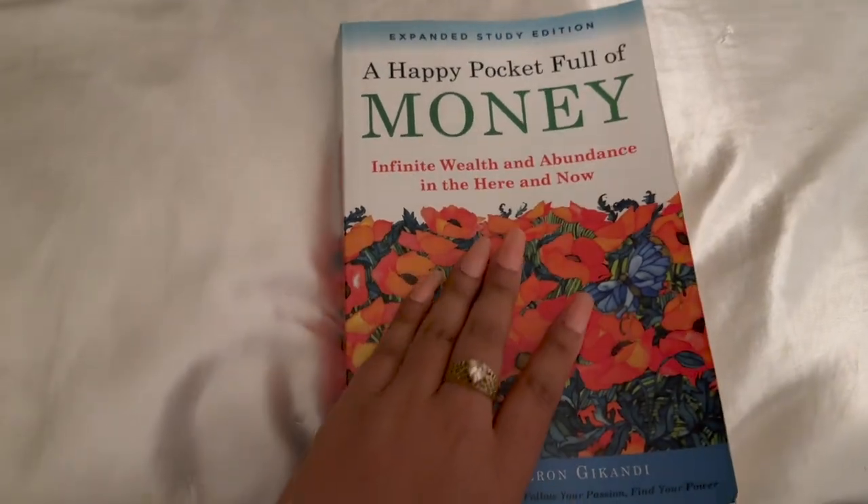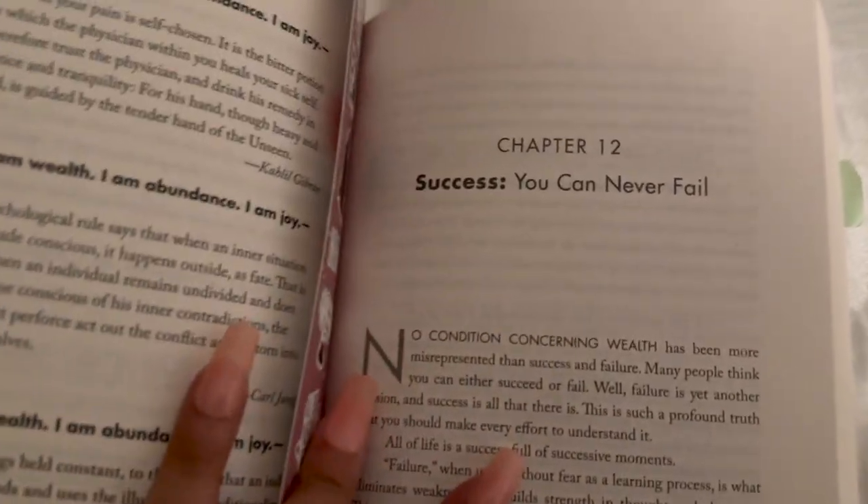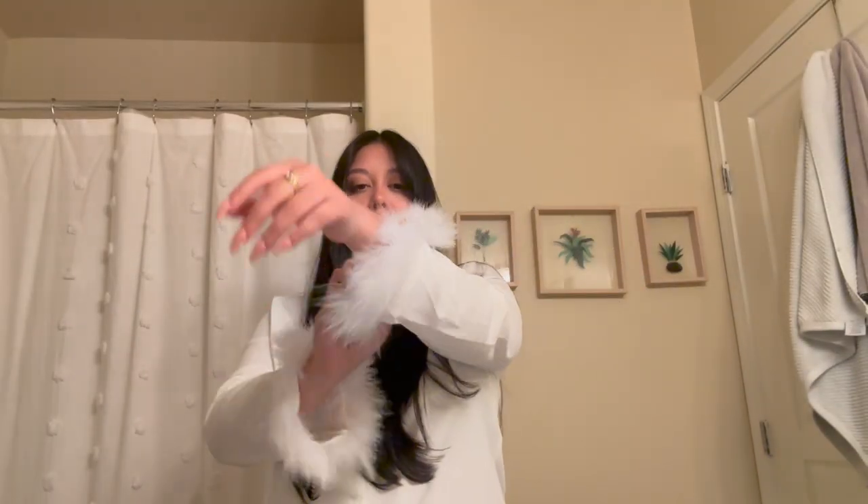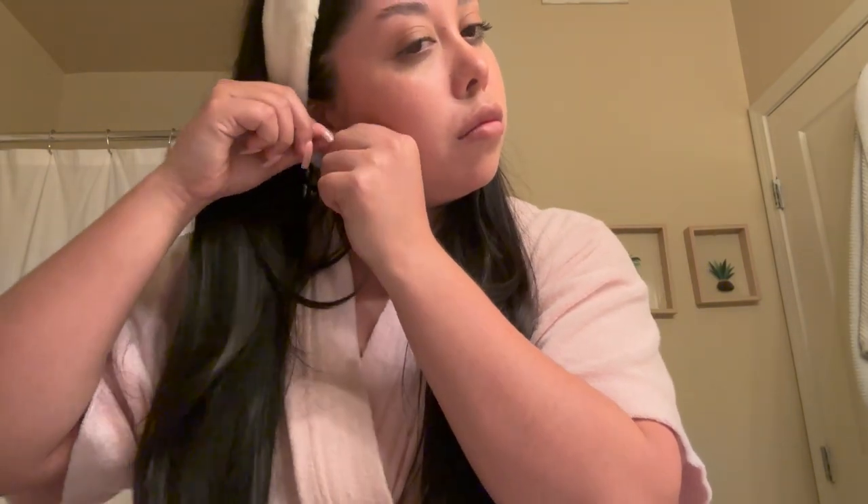Now let's continue with the vlog — I'm going to show you my skincare routine and try the heatless blowout, and that'll be it for the Saturday vlog. First a quick read — I think I read maybe 10 to 15 pages and read the chapter about how you can never fail. I was about to start washing my face and realized my bangs would get wet, so I changed into a robe. Now we're going to remove our jewelry, makeup, and attempt the blowout.